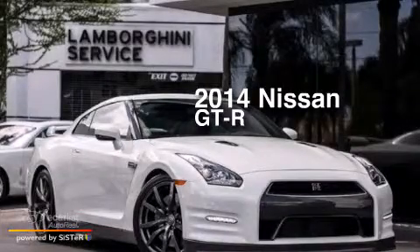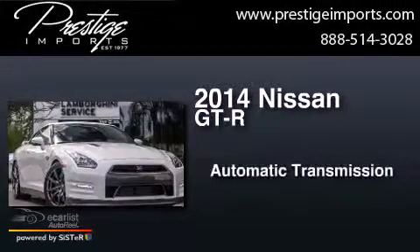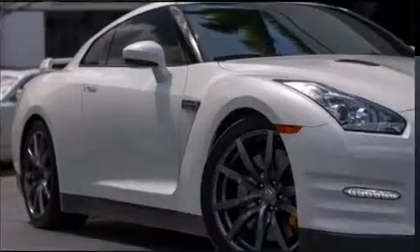This is a 2014 Nissan GT-R. This coupe has an automatic transmission, a 3.8-liter V6, and all-wheel drive.